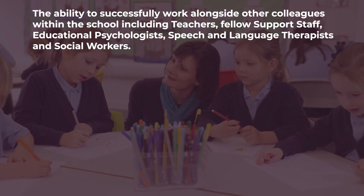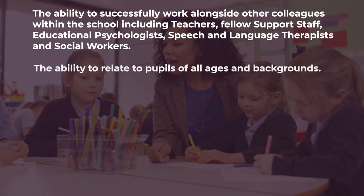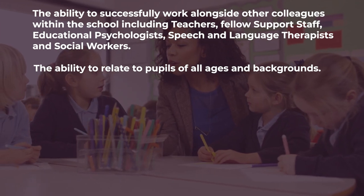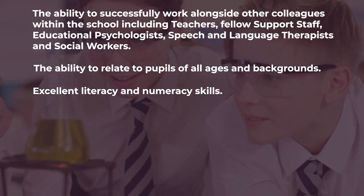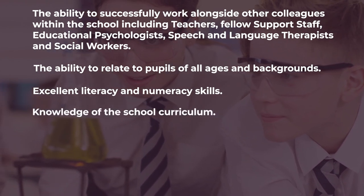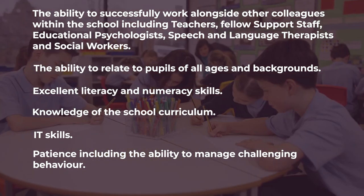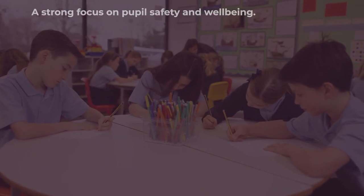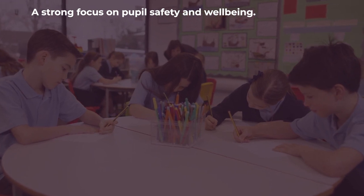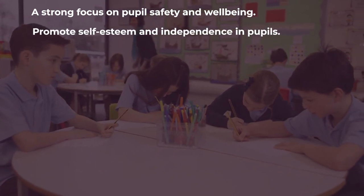Additional key skills include working with educational psychologists, speech and language therapists and social workers, the ability to relate to pupils of all ages and backgrounds, excellent literacy and numeracy skills, knowledge of the school curriculum, IT skills, patience including the ability to manage challenging behaviour, a creative mindset, and a strong focus on pupil safety and wellbeing, as well as promoting self-esteem and independence in pupils.